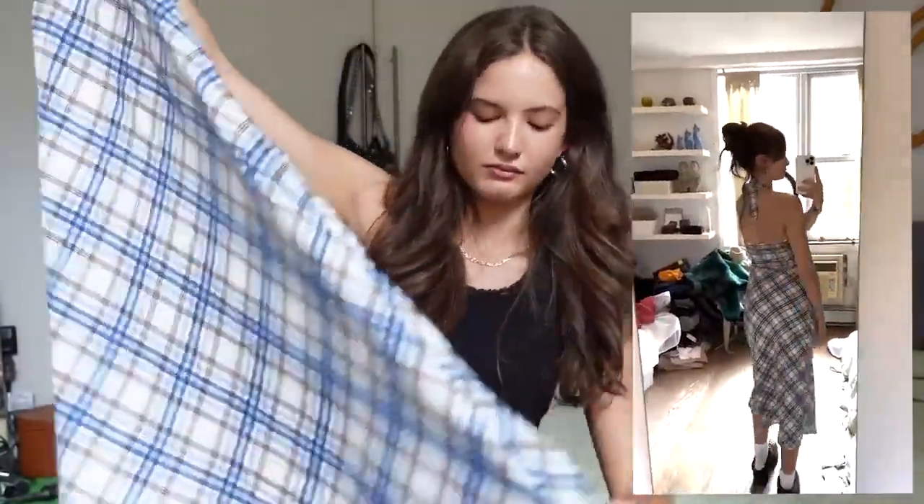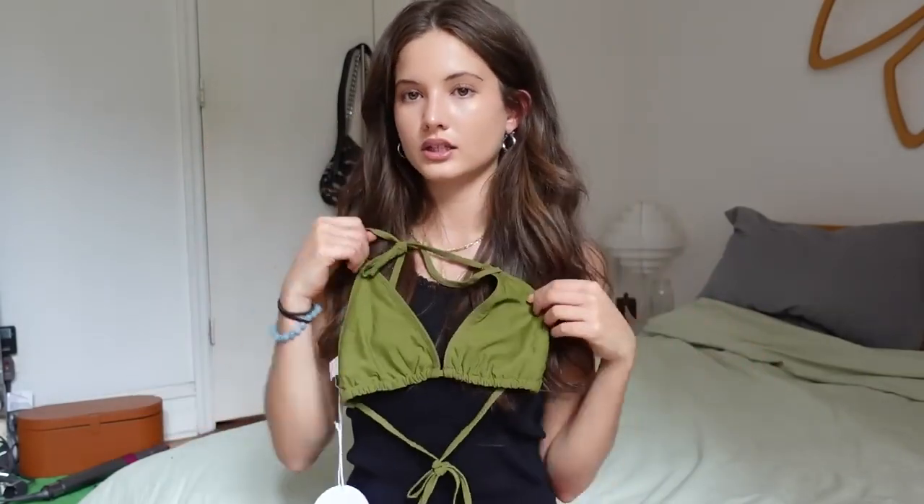Another plaid piece — this is definitely one of my favorite things I got. It's this plaid halter maxi dress. I'm a sucker for plaid and I absolutely love the blue and brown colorway it has going on. I love a halter and I just really love all the elements of this dress. It's going to be so cute — I love this with some Docs or some platform sandals. I could definitely wear this in New York.